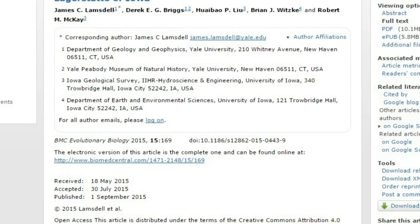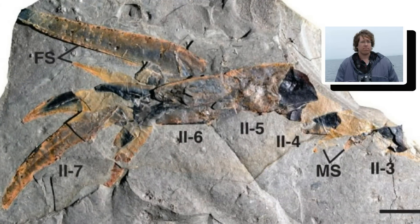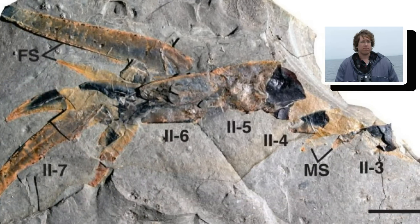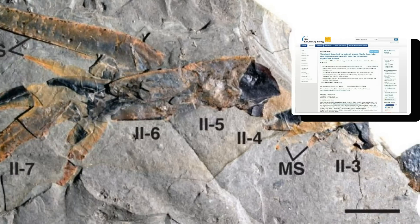Then all the action was in the sea and it was pretty small scale, said James Lansdell of Yale, lead author of the study published Monday in the journal BMC Evolutionary Biology. This is the first real big predator, Lansdell said. I wouldn't have wanted to be swimming with it.